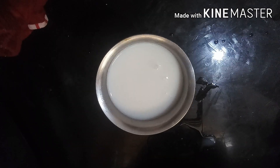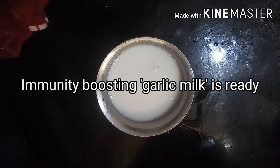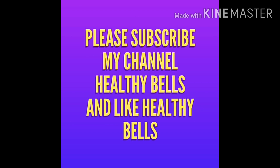The immunity boosting superfood garlic milk is ready. Consume this milk once a day and protect yourself from viral infections. Please subscribe to my channel Healthy Bells and please like also. Thank you.